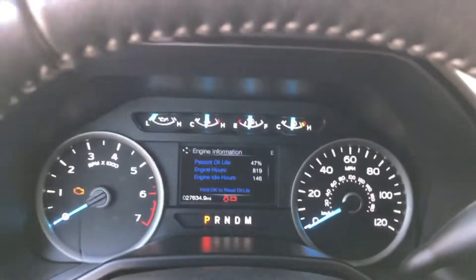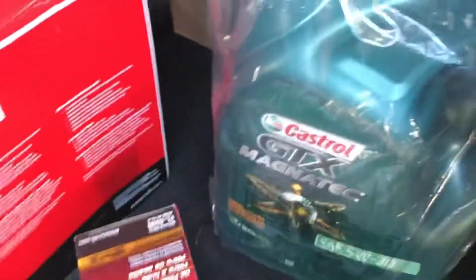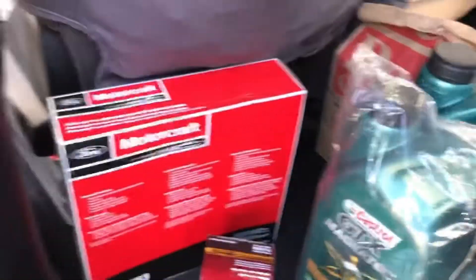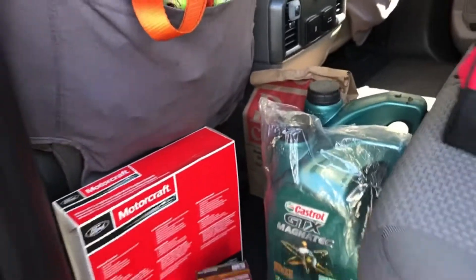The truck has had regular maintenance since it was new, and if there's any issue with the oil, it's certainly not due to a lack of maintenance. I've always used the Motorcraft filter — never used anything else — the FL500S. And I've always used Castrol Magnatec Full Synthetic 5W30. I'm going to change the air filter this time too — it's not dirty, but I'm going to change it.